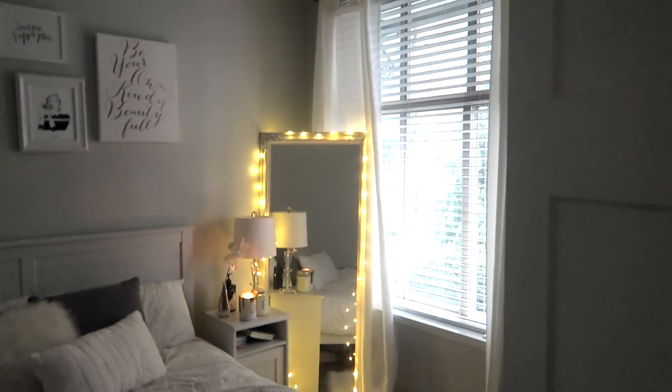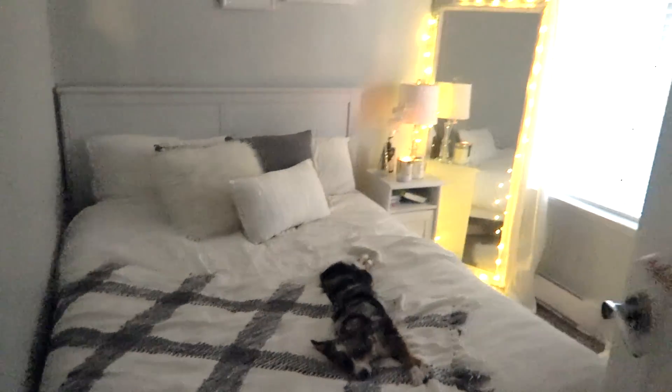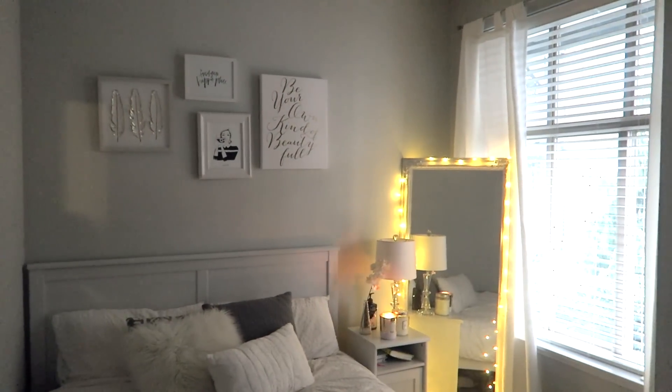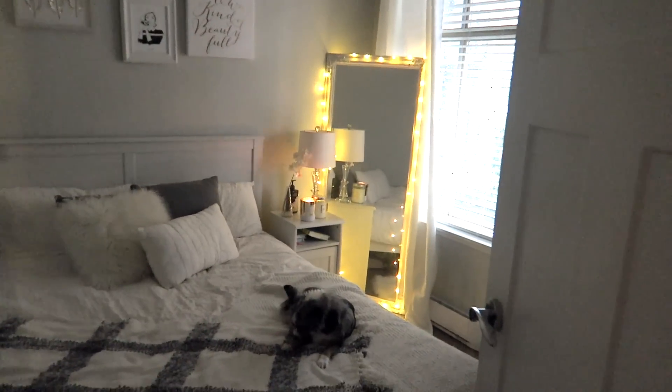I was hoping today was going to be brighter so I could use natural light, but it is snowing outside and it's pretty dark. I'm just going to go with it anyway because when I turn the light on it just throws off the lighting so much. It's not a ton different from my last room tour but there's a few things I switched up, and I think it looks a lot better.